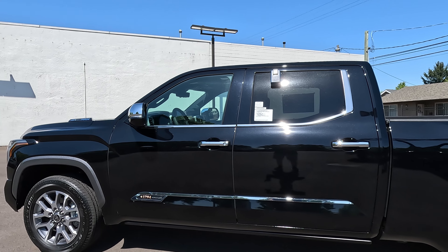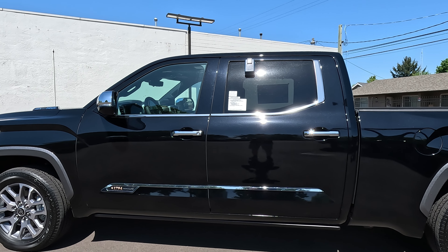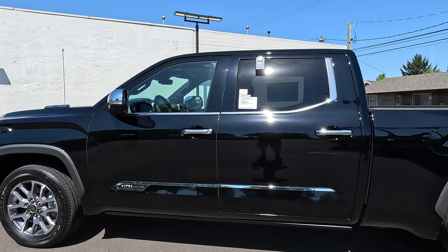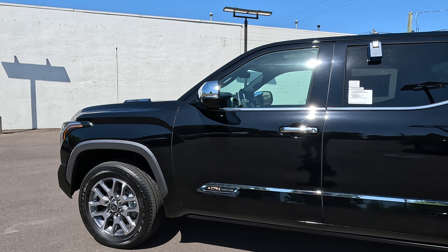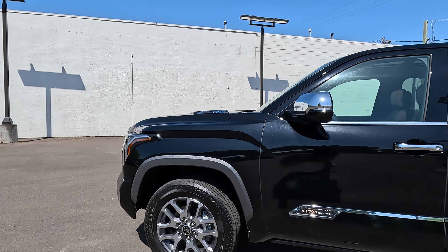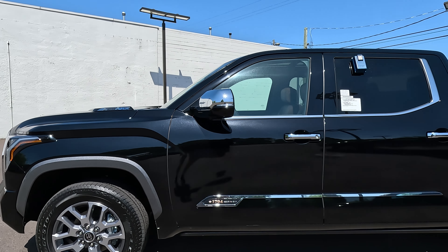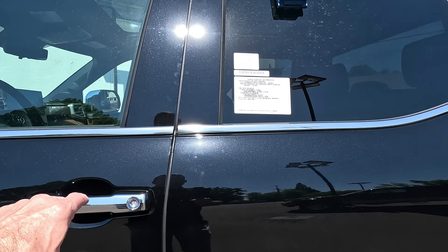I did get a chance to drive this one. It has multiple settings — with the adaptive suspension you can set it on Comfort and it actually rides quite a bit smoother than the normal Tundra. You also have Sport and Sport Plus, which firms up the suspension so when you're going through corners it'll handle better with that firmer suspension.